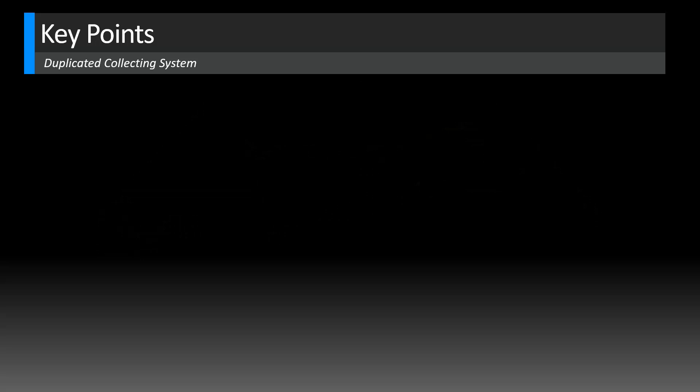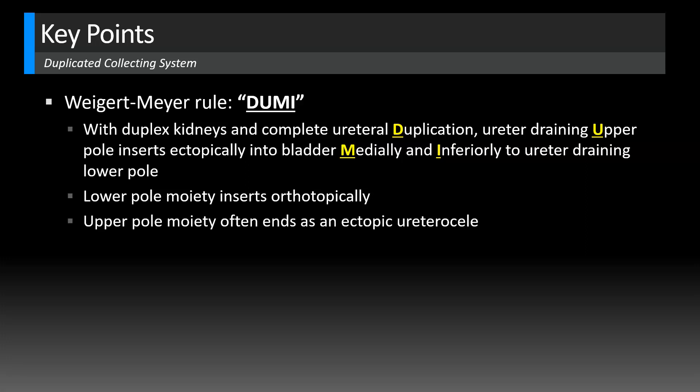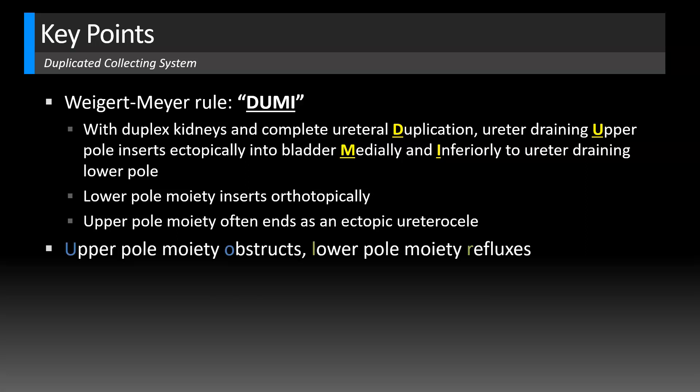Let's review some key points for a duplicated collecting system. The findings I was describing are known as the Weigert-Meyer rule, which you can remember by the mnemonic DUMI. With duplex kidneys and complete ureteral duplication, the ureter draining the upper pole moiety inserts ectopically into the bladder medially and inferiorly to the ureter draining the lower pole, which inserts orthotopically. The upper pole moiety often ends as an ectopic ureterocele, while the lower pole moiety is more likely to undergo reflux. You can remember this because 'upper' and 'obstructs' both start with vowels, whereas 'lower' and 'refluxes' both start with consonants — vowels and consonants stay together.